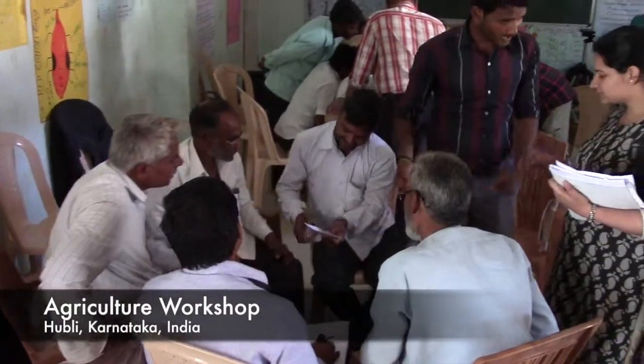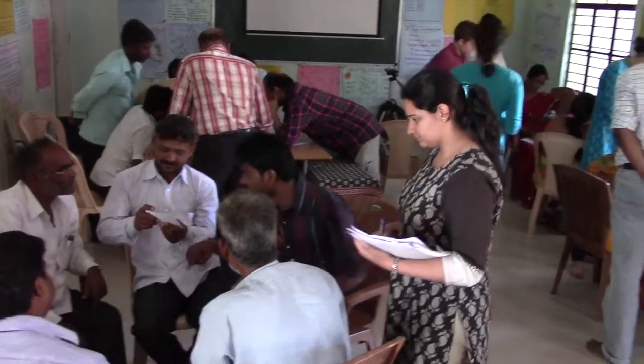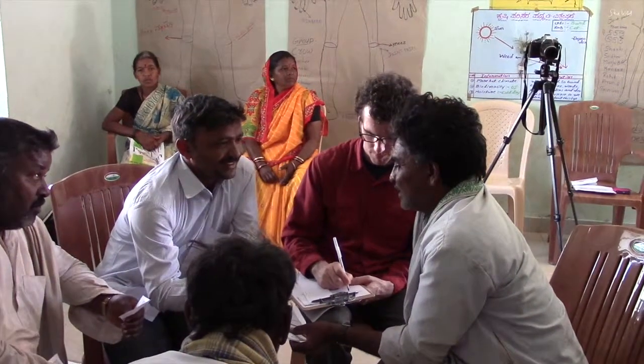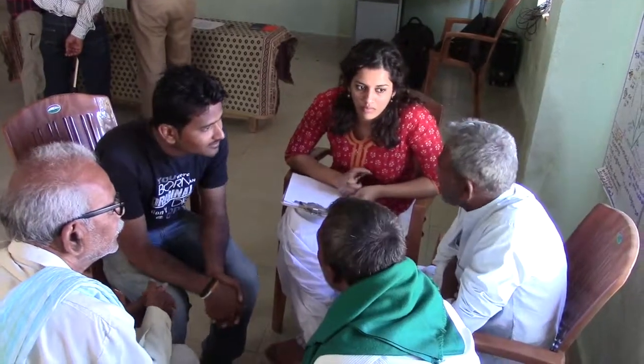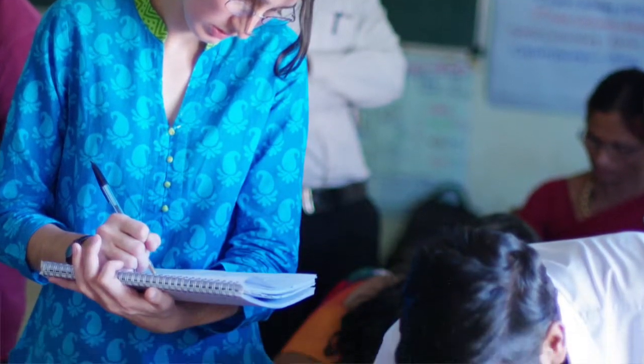In our design workshop in Hubli, we had designed three different types of exercises with farmers to try and get three different sorts of information. Each of us applied our skills to a certain phase of the workshop, and because we had such different experiences and different backgrounds, it enabled us to get the most out of that exercise individually. It's this really great interface amongst a lot of different disciplines, from the social sciences to the technical sciences, that ultimately leads to great projects.